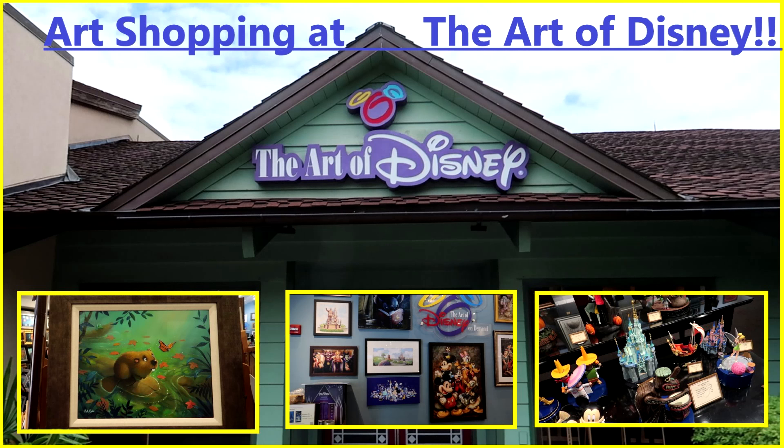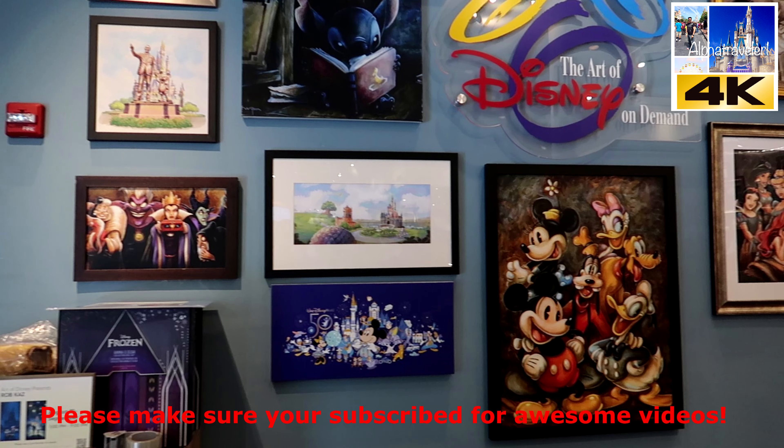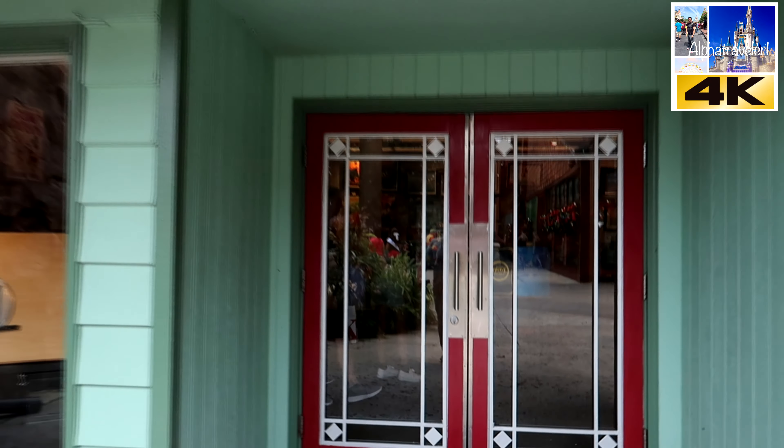Hey guys, welcome back to the channel! In this video we are taking you back to Disney Springs and we're gonna show you the Art of Disney — what's new there, take a look at the art, and you tell me if some of these pieces are worth the money. Sit back, relax and come with us. Here's the Art of Disney — we come back every quarter or so to see what they have new.